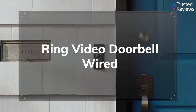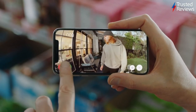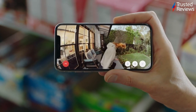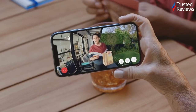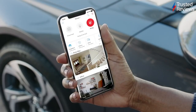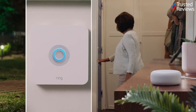Home security company Ring is back with one of its most affordable smart doorbells yet. Costing just £49, the Ring Video Doorbell Wired still manages to offer solid video quality, and it works seamlessly with an Alexa-powered ecosystem. US-based users can even have Alexa answer the door for them through the Ring Video Doorbell, offering an extra layer of home security for less. It scored 4.5 out of 5.